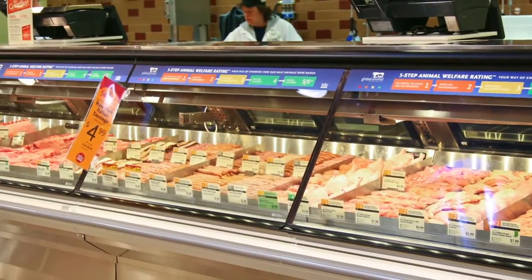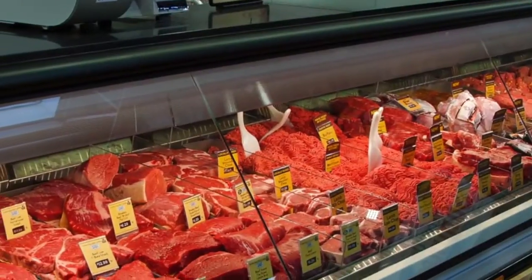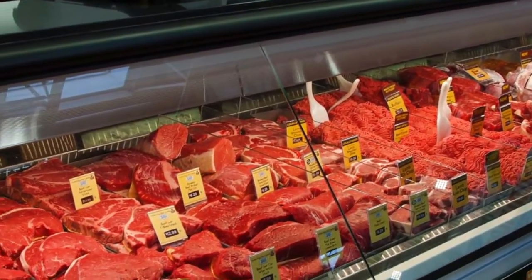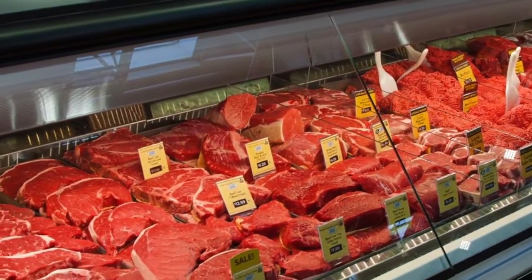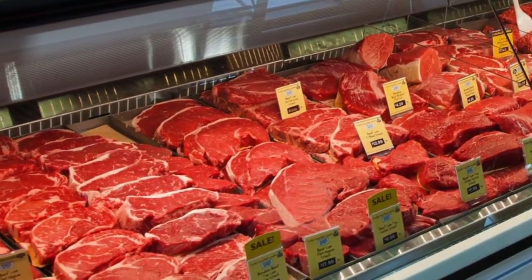CoolGenix provides moist and even cooling to ensure the food is appealing and at the peak of freshness and flavor. CoolGenix technology drastically reduces moisture loss from product by maintaining a high humidity environment around the product, which increases shelf life and product integrity.